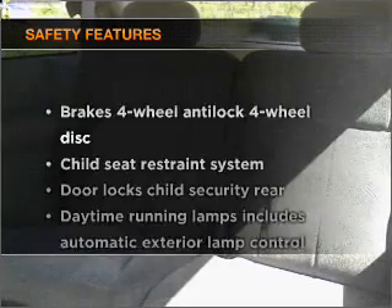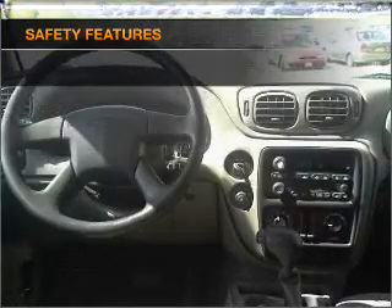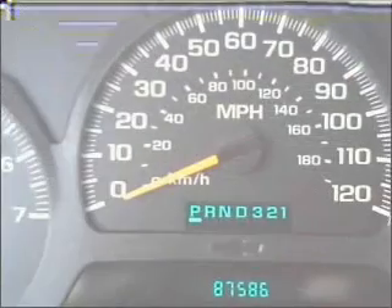Enjoy these notable features included in this vehicle: power door locks, power windows, and power steering. And for your peace of mind, the following safety equipment is included. Let us put you in the driver's seat today. Call or click to contact us.